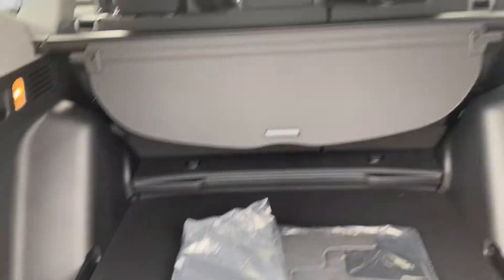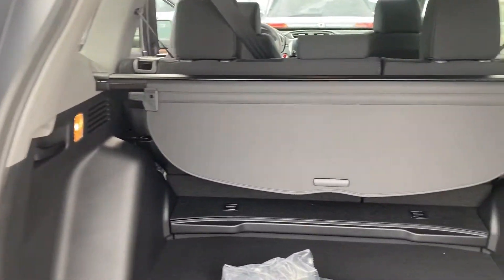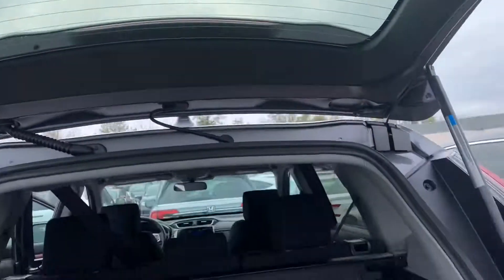Nice trunk space — the back seats do fold down in a 60-40 split. You also have that privacy shield right there so that nobody can see through the back window.